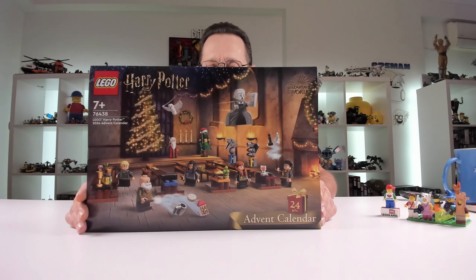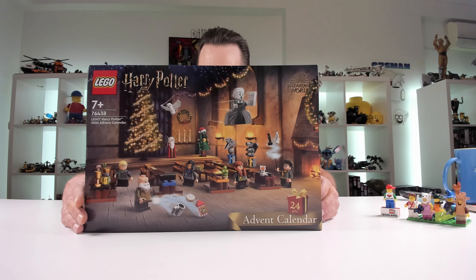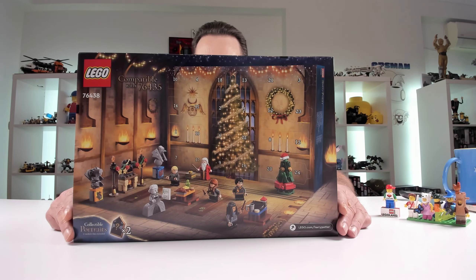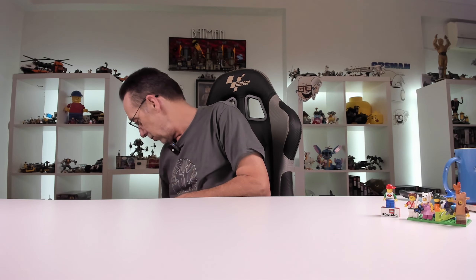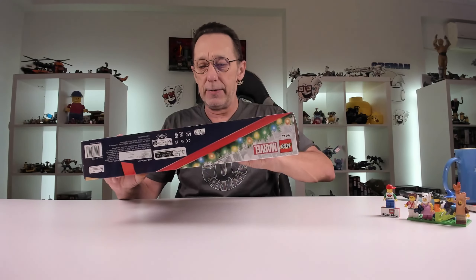Then we have the Harry Potter advent calendar, which comes with collectible portraits and minifigs. You get the ghost, an owl, and all sorts of little characters in here which is really awesome.